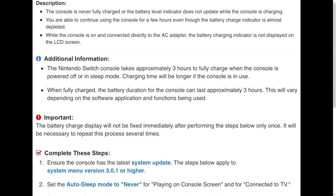The issues this solution is meant to address are: the console is never fully charged or the battery level indicator does not update while charging; you are able to continue using the console for a few hours even though the battery charge indicator is almost depleted; or while the console is on and connected directly to the AC adapter, the battery charging indicator is not displayed on the LCD screen. Additional info: it takes about three hours to fully charge from nothing if powered off or in sleep mode.